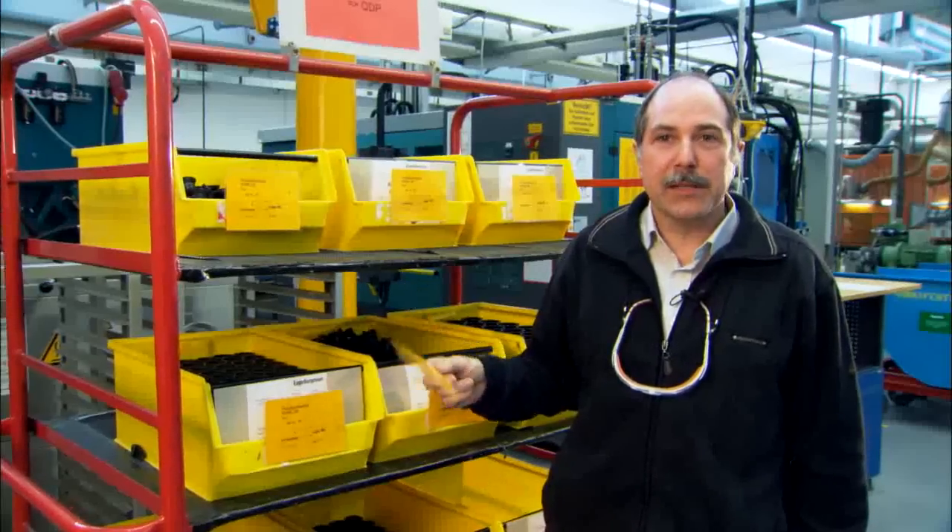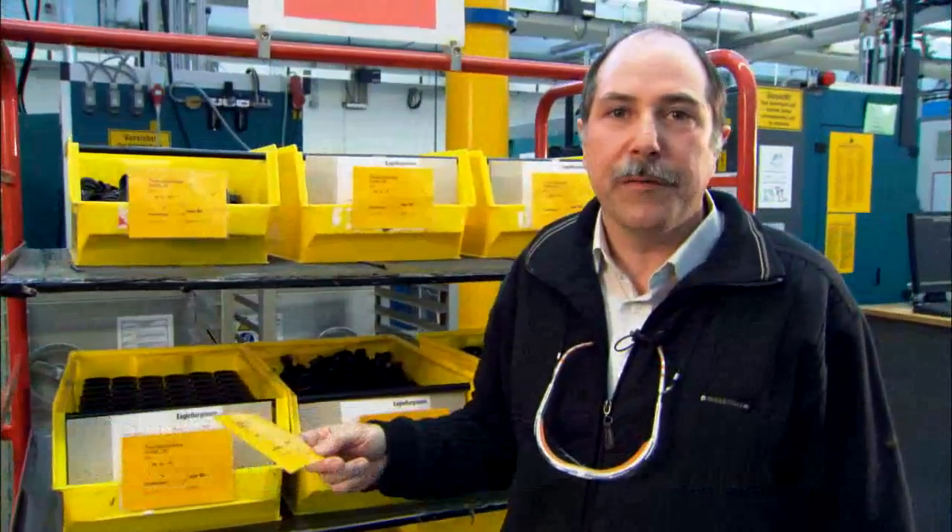In our segment, we use the Kanban system in the production control process on our rubber bellows seal production. This has greatly optimized our workflows and helps ensure the consistent punctuality of our deliveries.